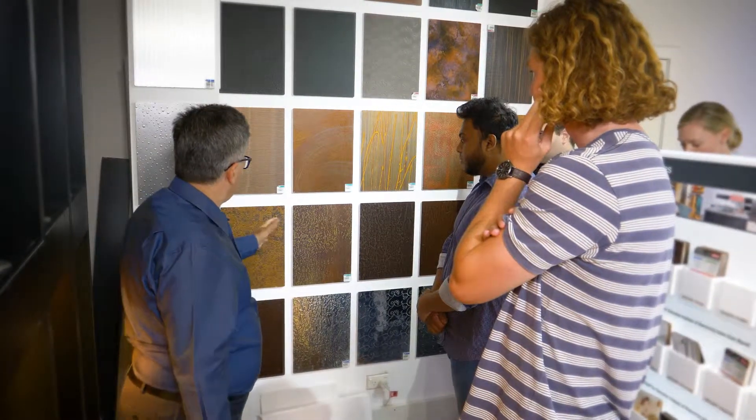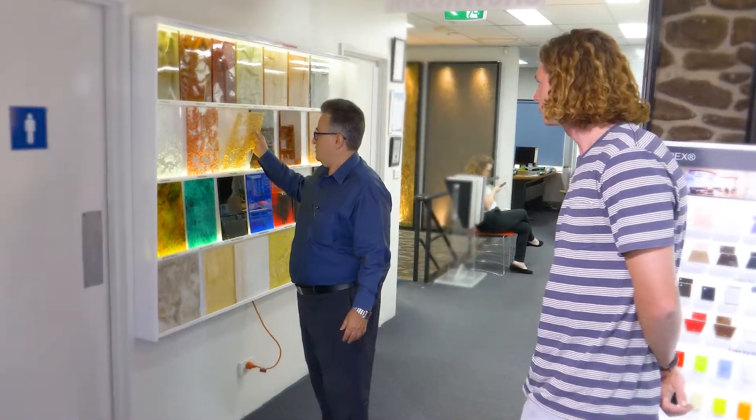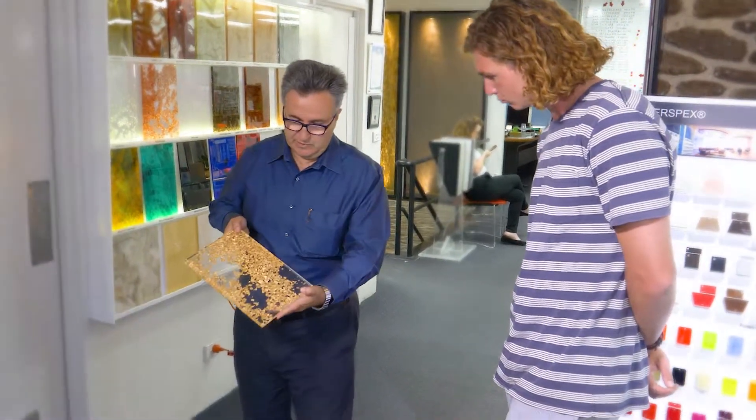I chose this marketing planning project because it was one of the subjects that allowed a practical hands-on component to the unit and also incorporated all the theory that I previously learned.